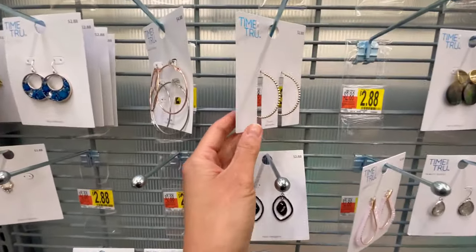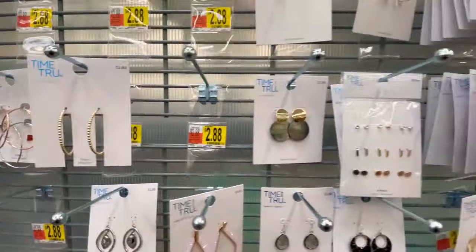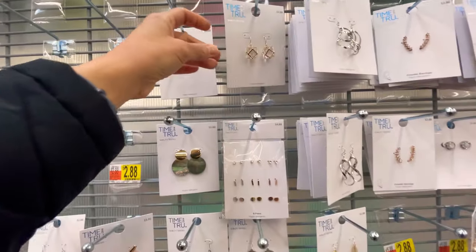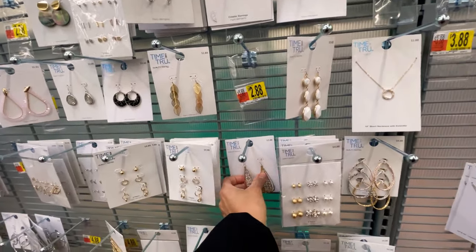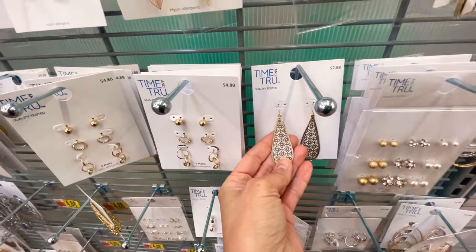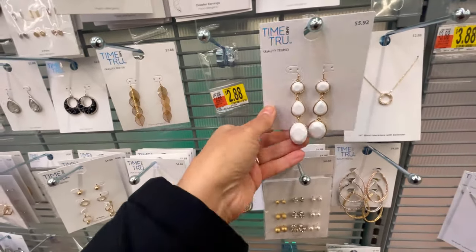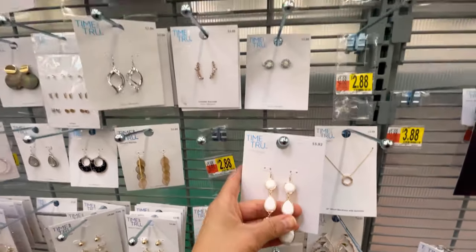Time and True is great for basic earrings — two dollars and 88 cents for those cute hoops. I love the gold. Those are really cute too if you like smaller ones; I tend to like bigger ones just because you can actually see them around all my hair. There's some filigree which I love — I might be picking up some jewelry today, we'll see.